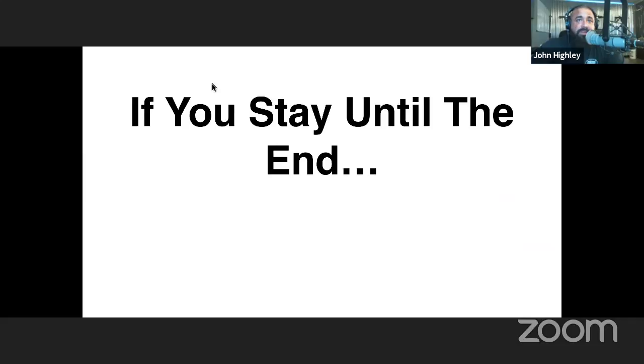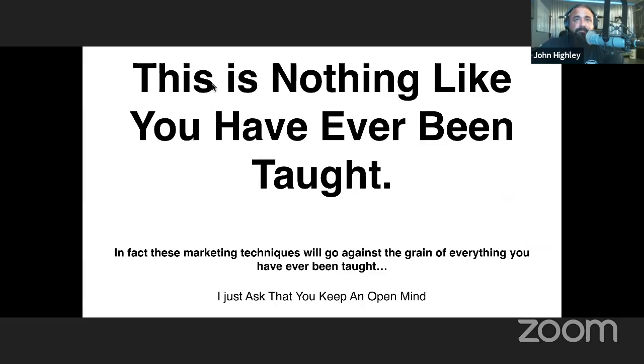If you stay to the end of the three-video series, there's going to be a special offer — a huge discount on something you might be interested in. But even if you don't want to attend any of my events or buy anything from me at all, just by watching this three-part webinar and applying the principles I'm laying down, you're going to be able to double the amount of income you currently make. I just want to stress: this is nothing that you have ever been taught.